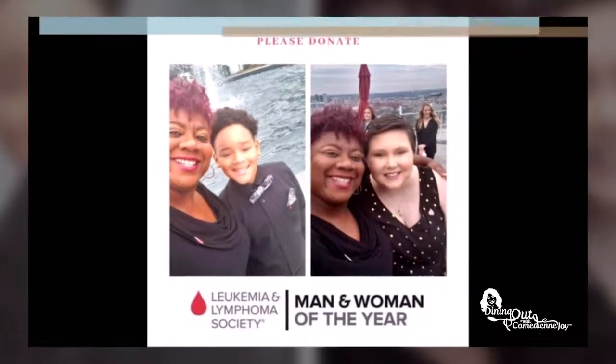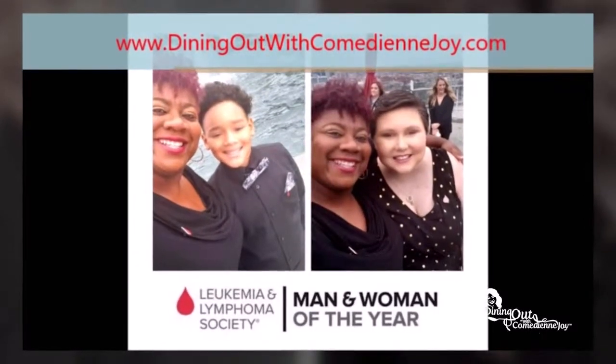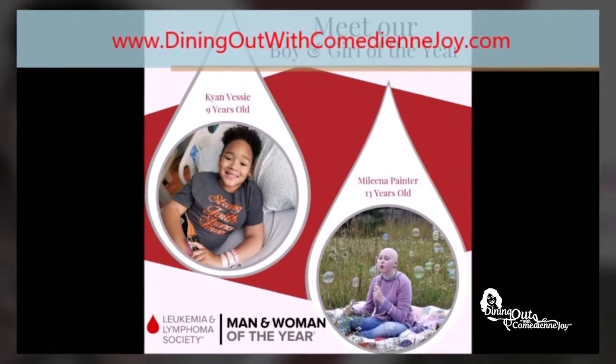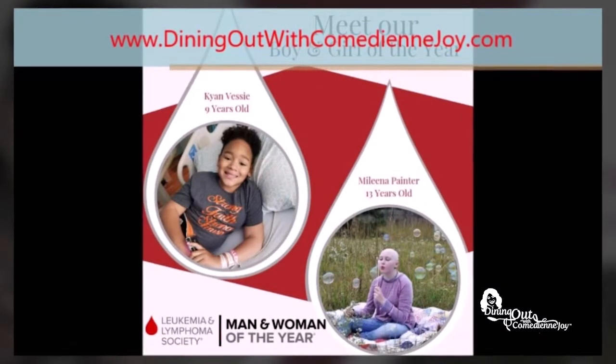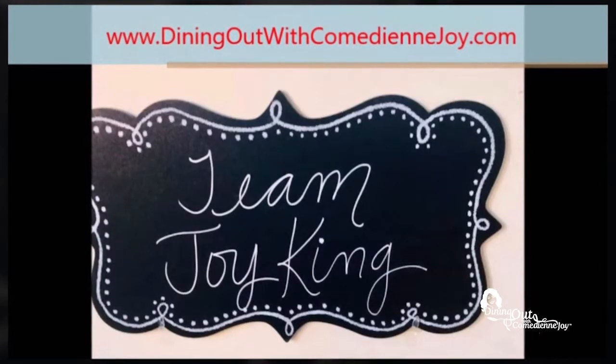Typically when you see me I'm somewhere eating or drinking something good. But I also need your help, as I'm running for Woman of the Year for the Leukemia Lymphoma Society. I'm trying to help raise funds for patients with blood cancer like Kyan and Rochelle so they can have a better life. Please donate to my campaign — no amount is too big or too small. See you next time.